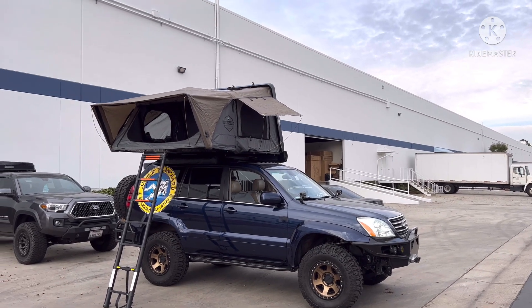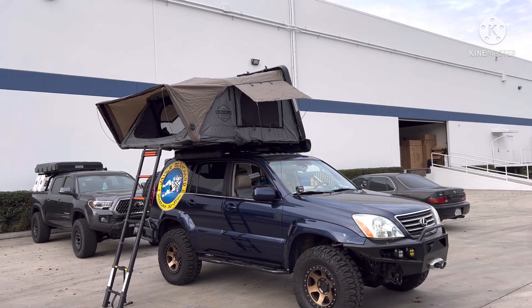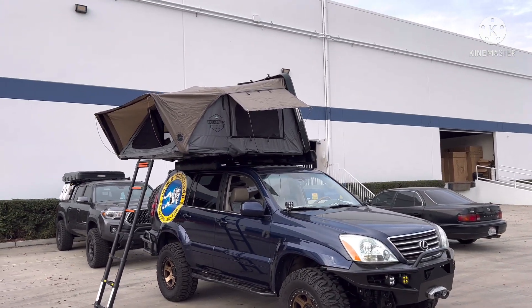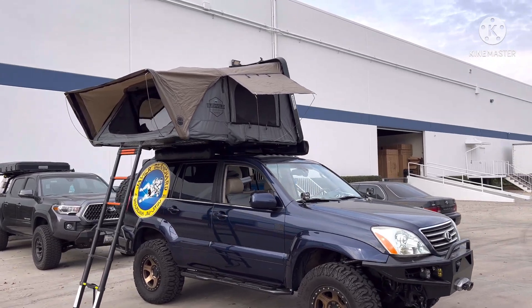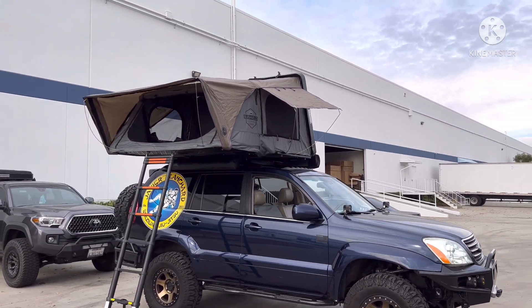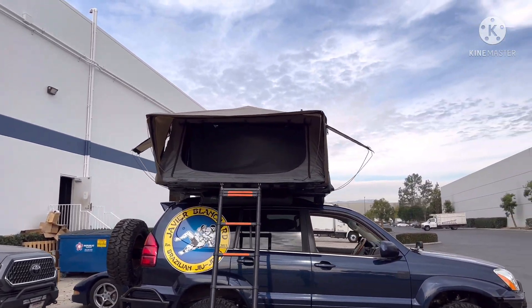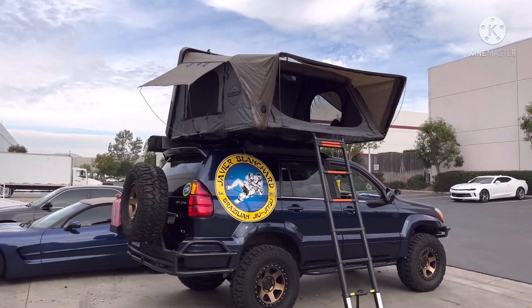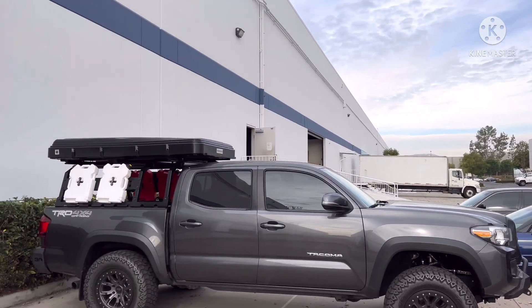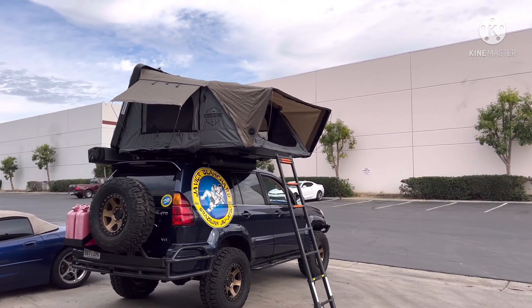And there she is guys — my Overland Vehicle Systems rooftop tent, model Bush Belt, king-size bed, up to four people. She is badass, fully deployed — look at that. Here's another view — she's ready!